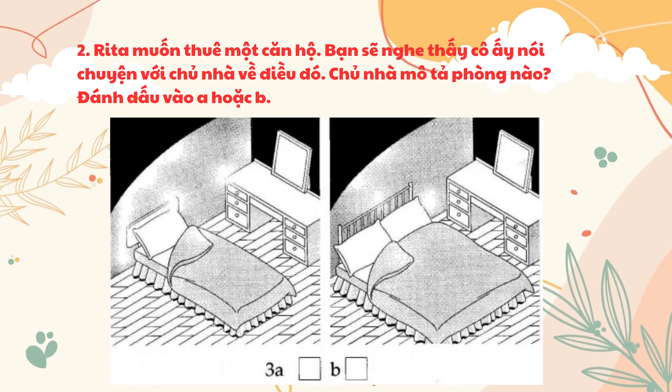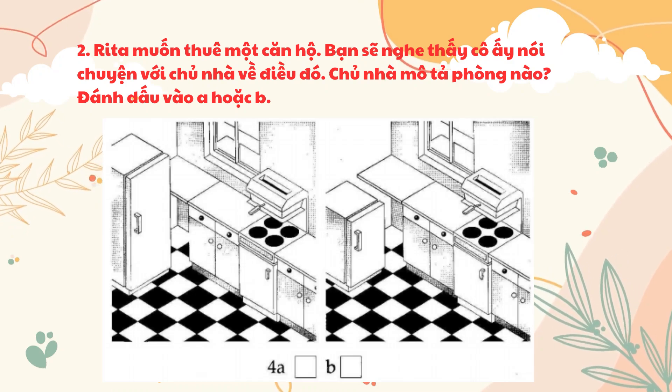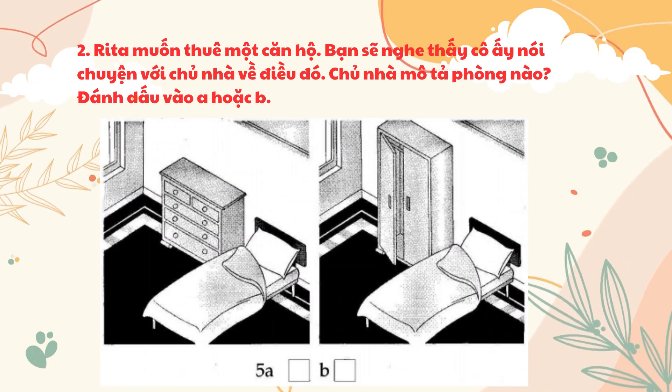Three. What's the bedroom got in it? A double bed and a dressing table. Four. Could you tell me about the kitchen? Well, it's got a new cooker and a small fridge and plenty of cupboards. Five. What's the small bedroom got in it? Just a bed and a small chest of drawers.